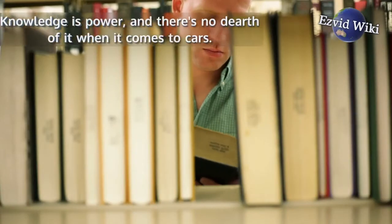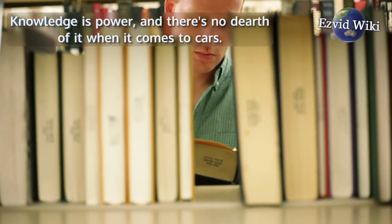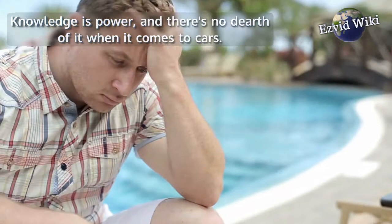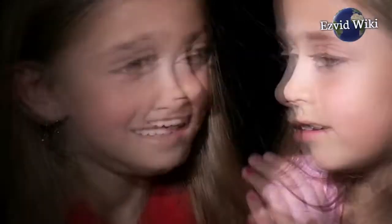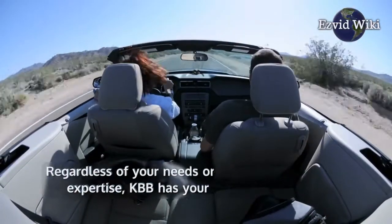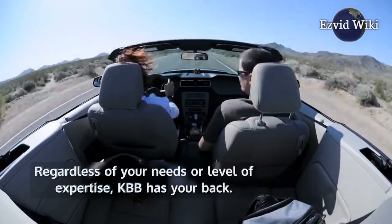Knowledge is power, and there's no dearth of it when it comes to cars. At times, all of this information can be overwhelming. Thankfully, they offer a variety of formats for communicating that information in helpful and digestible ways. Regardless of your needs or level of expertise, KBB has your back.